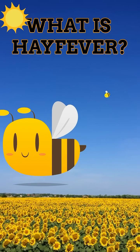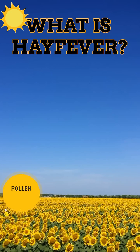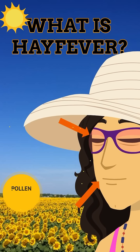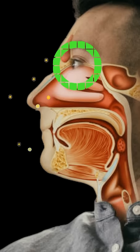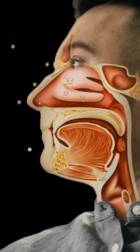What is hay fever? Pollen released from plants enters our nostrils and touches our eyes. When pollen particles touch sensitive areas on your eyeball, and at the back of your nose and throat, your body releases chemicals called histamines.